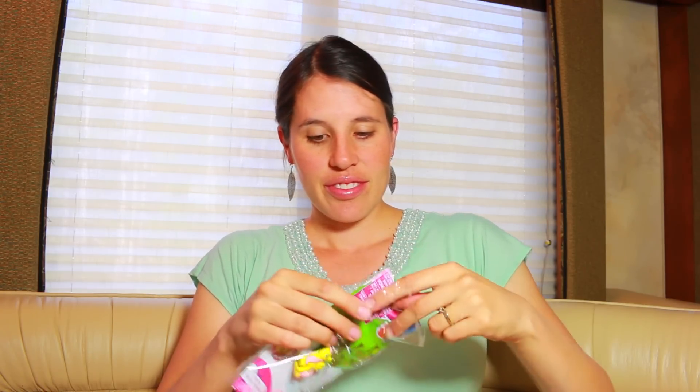No way — a Fluttershy necklace! Oh, I have to try this on. Let's open it up. Oh, that is so adorable, I love it.